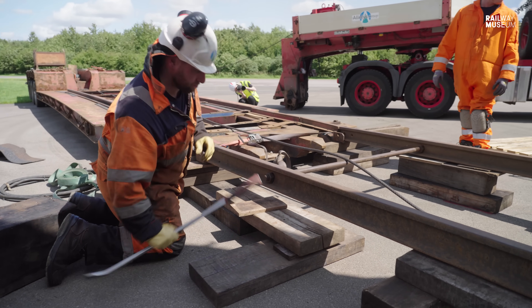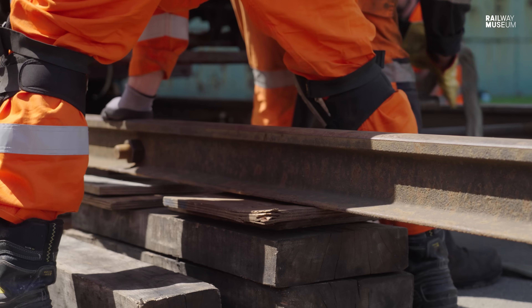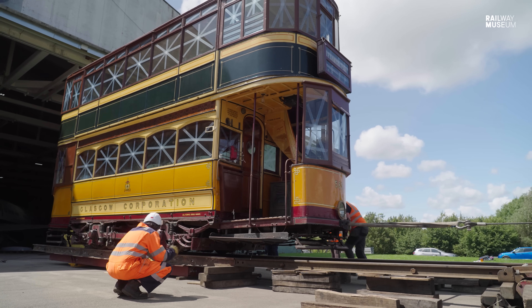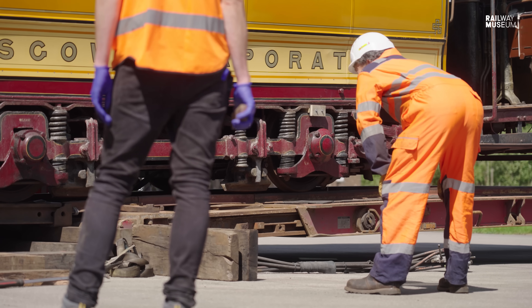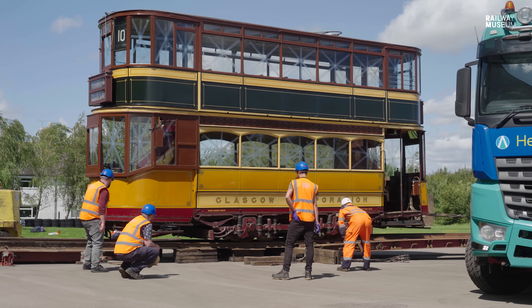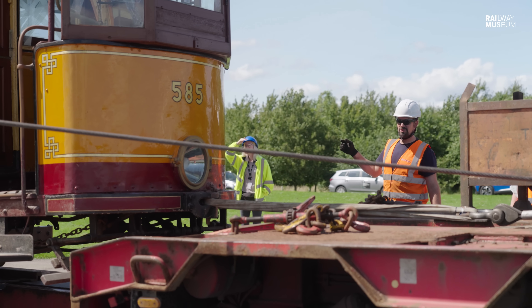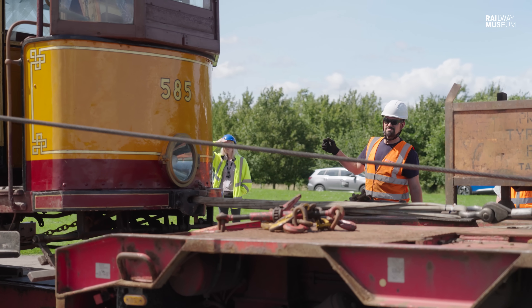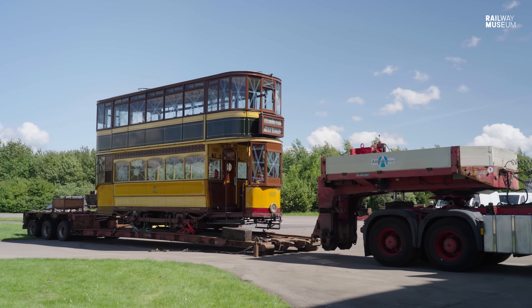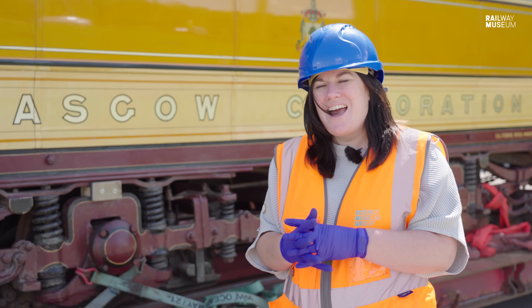Wooden blocks are inserted underneath to ensure the connection between the rails is seamless — any error could lead to a derailment, so it's vital they get it right. With both rails aligned, the lorry resumes winching the tram onto the rail bridge and up onto the trailer. There were a couple of touch-and-go moments, but the team were watching carefully, and seeing it finally reach its location on the trailer brought much relief.